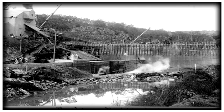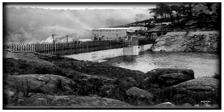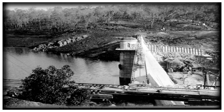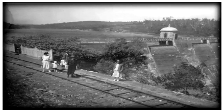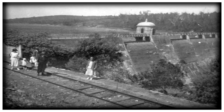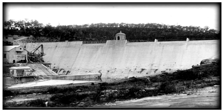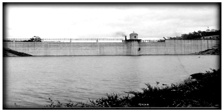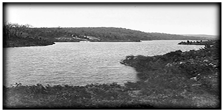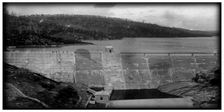Building the weir from the back view, and then the front view. Here you can see the railway spur that serviced the dam. A view of the reservoir created by the dam, and the completed project.